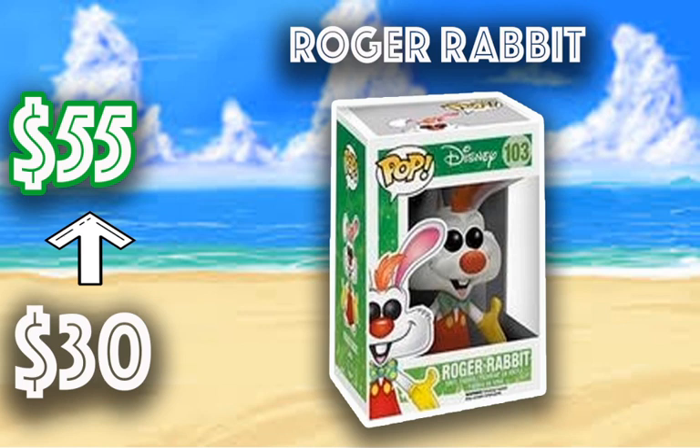A lot of the pops I put on here are ones I personally want or may have, and I think are just awesome pops in general. We have Roger Rabbit — this was a Disney movie. I can't remember the name of the movie right now, but it's gone from $30 to $55. This is a cool character, and it's starting to go up in value a little bit.